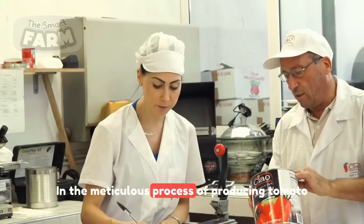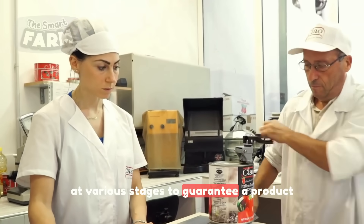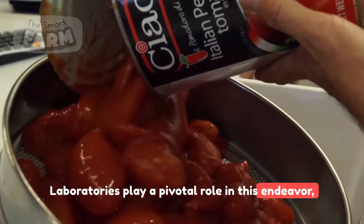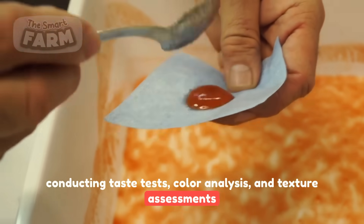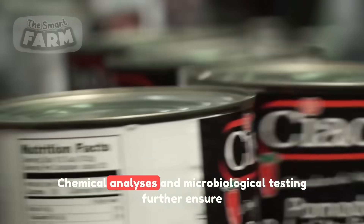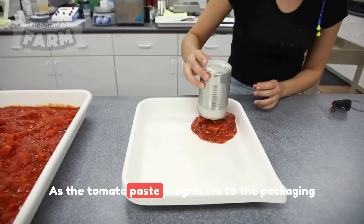In the meticulous process of producing tomato paste, stringent quality control measures are implemented at various stages to guarantee a product that aligns with precise standards. Laboratories play a pivotal role in this endeavor, conducting taste tests, color analysis, and texture assessments to ensure the paste meets the desired flavor profile, color consistency, and smooth texture. Chemical analyses and microbiological testing further ensure the safety and adherence to regulatory standards.